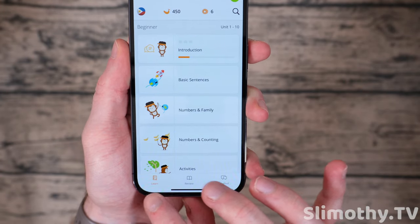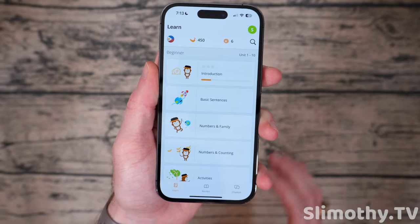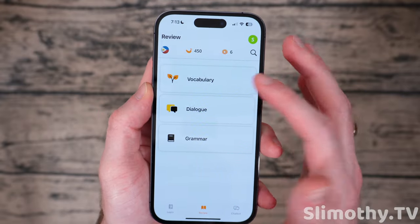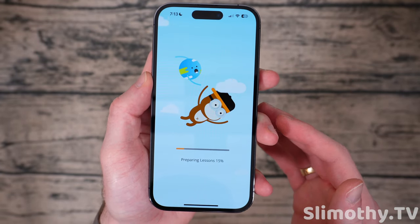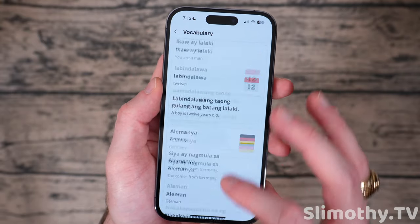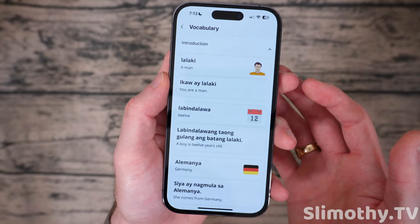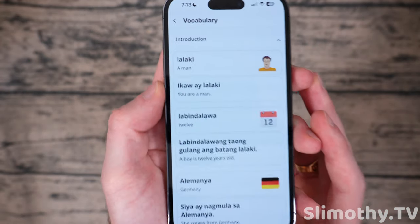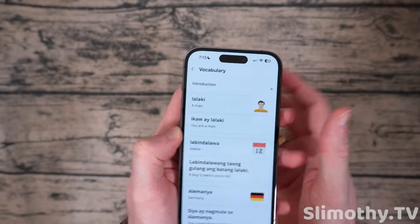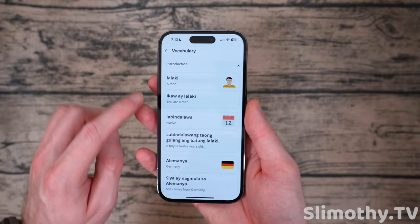Down here at the bottom you've got your three tabs: learn, review, and chatbot. Now that's pretty cool — I'm going to show you guys that in a minute. Very unique to this app and I really like using it. The review tab is where you can review all of the vocabulary that you've learned so far. If you click on a word it will say it aloud and gives you the definition in English — perfect if you can't quite remember what a vocab word was.